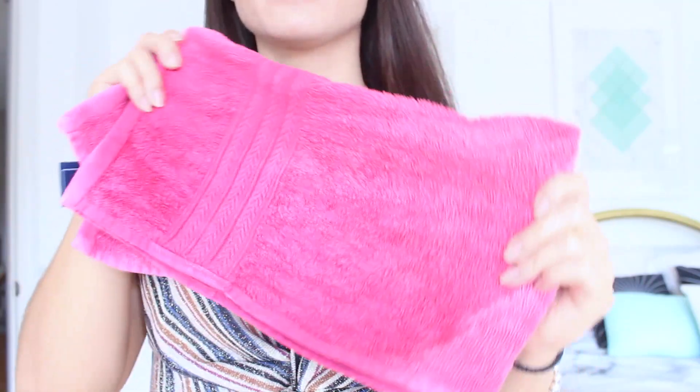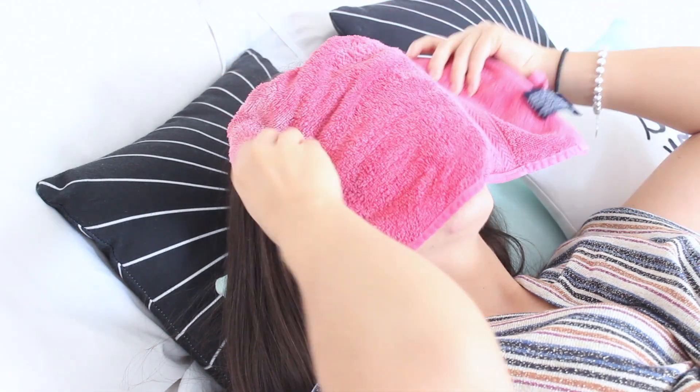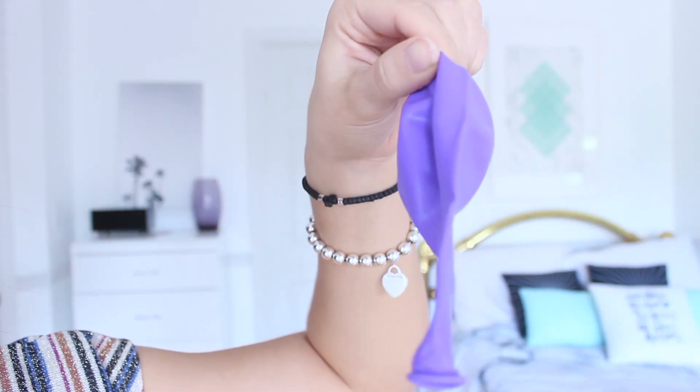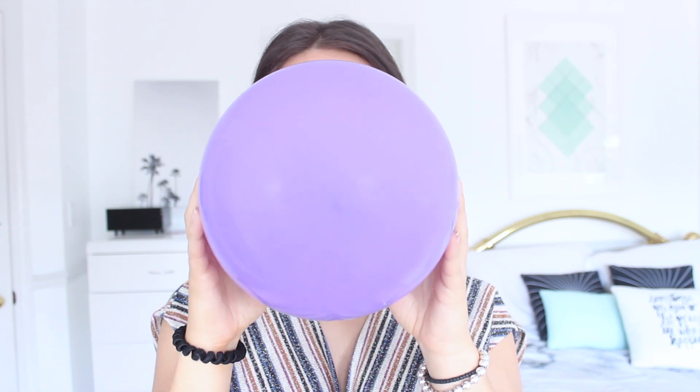Another tip is to put hot towels onto your face. Get a warm towel and apply it to your face — the steam is believed to reduce cheek fat as your face sweats and releases some stored fat. Another one is to try blowing a balloon. Blowing a balloon 10 times can really make a difference because it works the muscles in your cheeks.